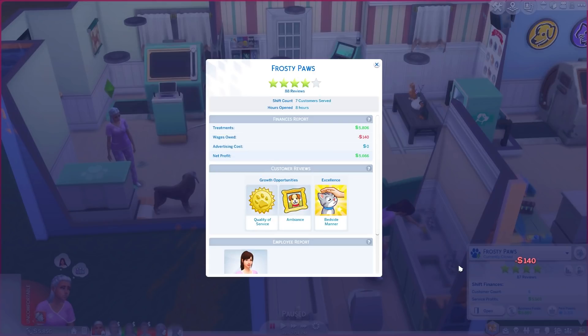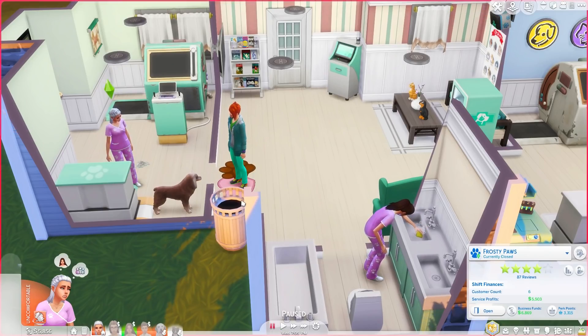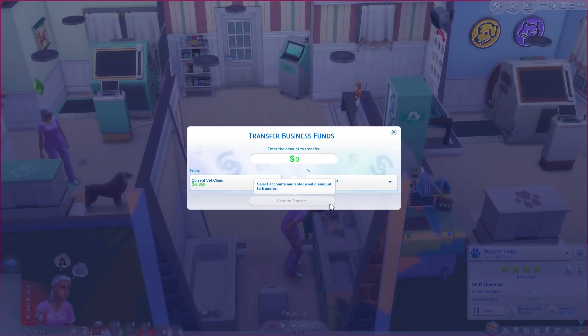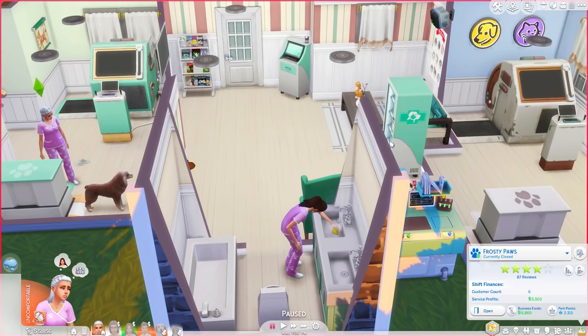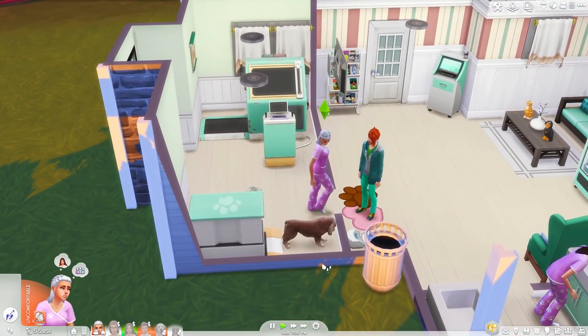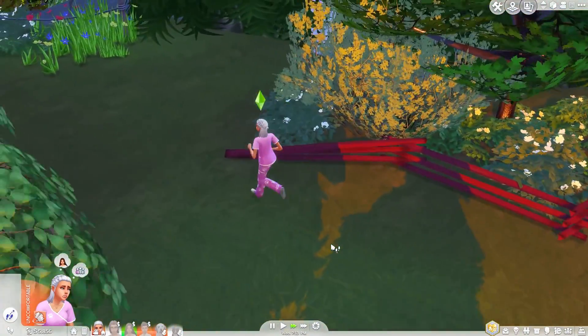That was the last patient — everyone else has cleared out. We'll go ahead and close up. We made a whopping 500,666 simoleons — 666, a little bit scary. She's skilled up in everything, actually doing pretty good. We have about 11,000 simoleons in total — we're doing okay. We don't really need to switch anything, so we are gonna head home.